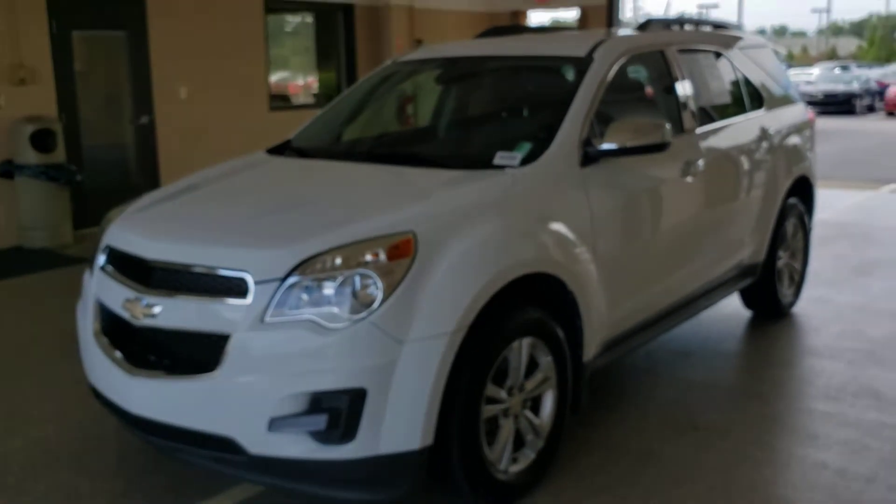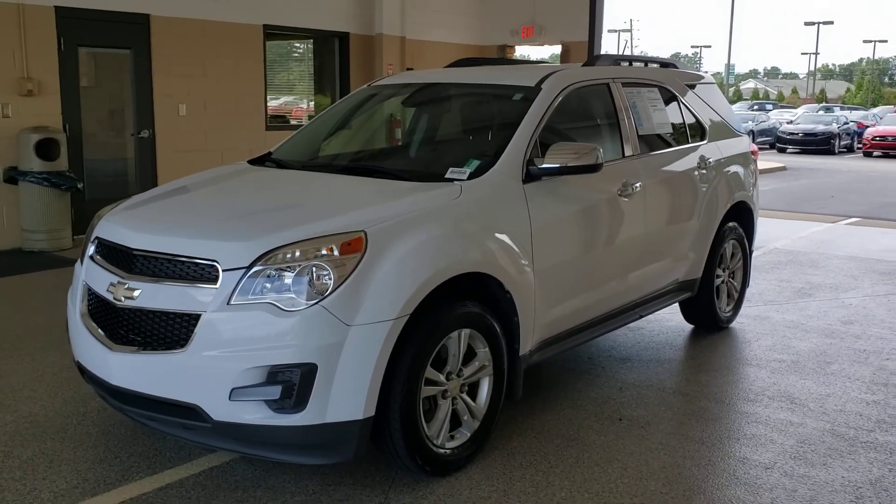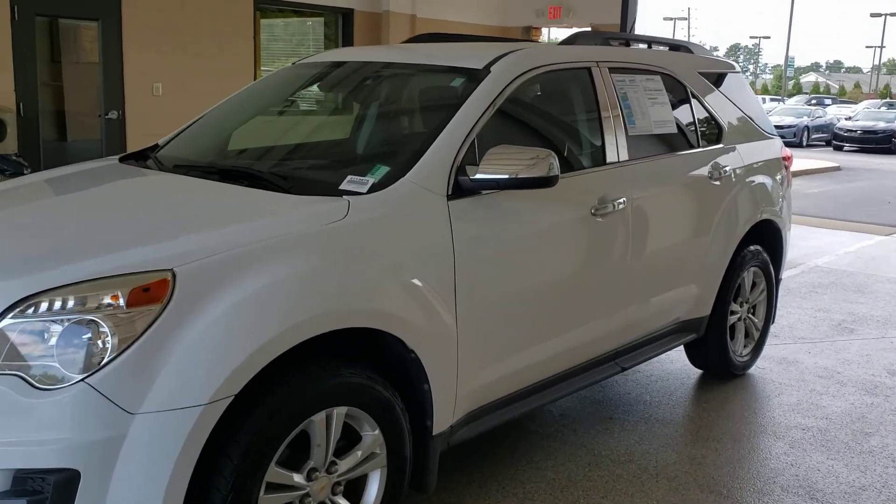Thank you much for watching. This is Tyler at Troncalli. You can reach me at 470-296-1778 to ask me anything about this vehicle or whatever else we have for sale. Look forward to hearing from you — thank you much.